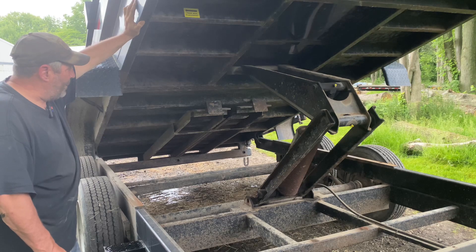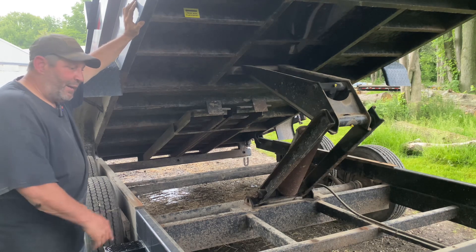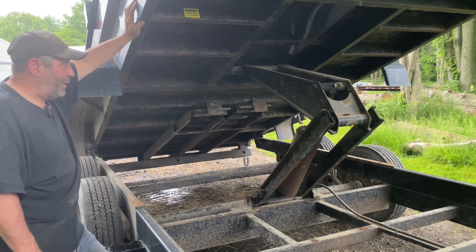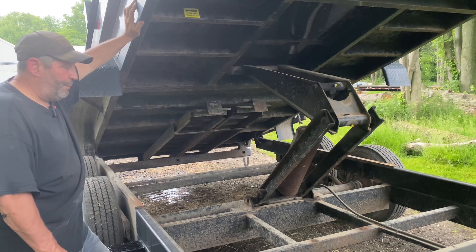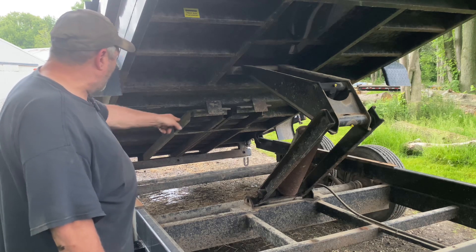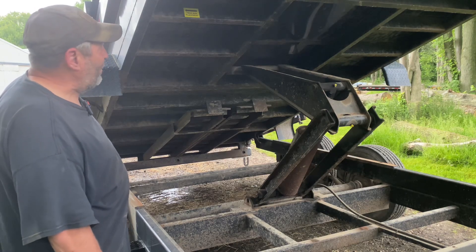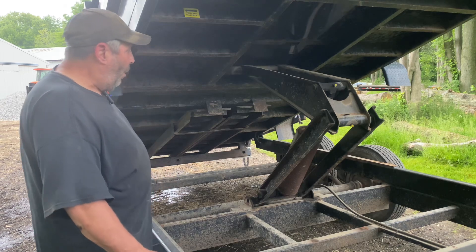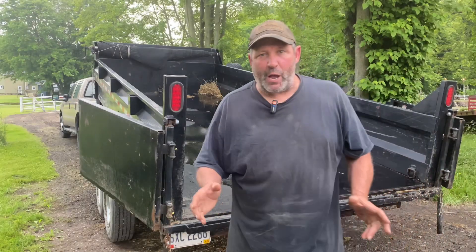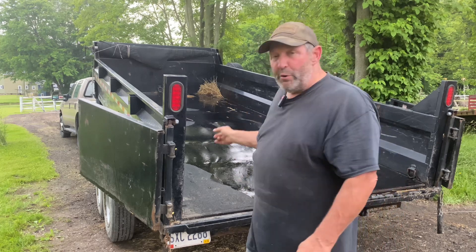Some guys load smaller skid steers and haul them on this trailer. I personally haven't loaded my skid steer — I don't fully trust the ramps and mine is a bit big for this unit. But if you have a 60 or 70 horsepower skid steer, this is a great combination: go get a job done, do a clean out, and drive back and forth with your truck. There is some rust and dirt on it, and we did have to weld a bracket that rusted off, but overall I'm not disappointed. I do use this trailer — it's a good unit.